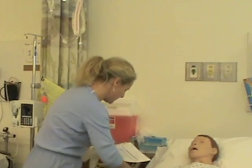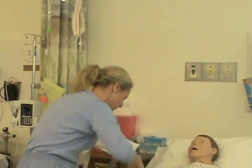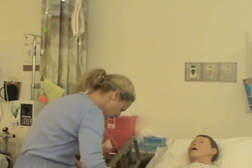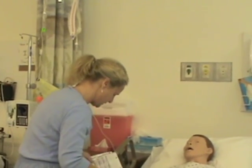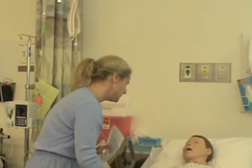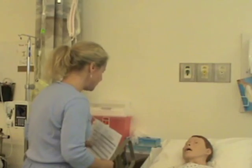I ask the patient: 'Can you tell me your name?' — Terry Smith. 'And your medical record number?' — confirmed. 'And your date of birth?' — 1-2-1952. 'What allergies do you have, Miss Smith?' — just morphine. 'Do you have any tape sensitivities?' — No.